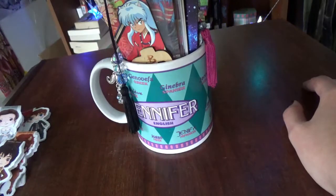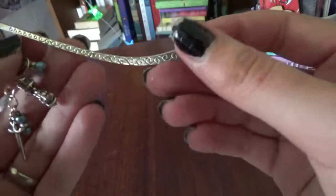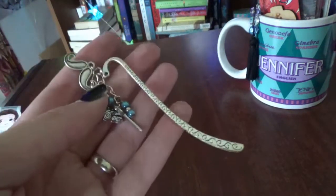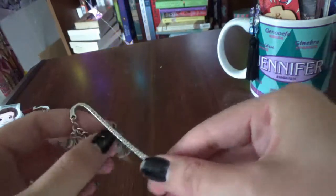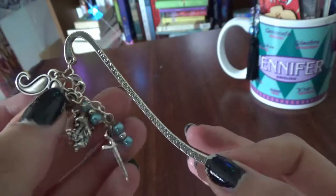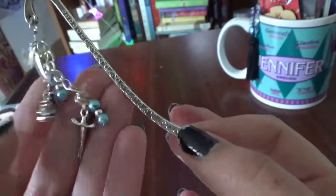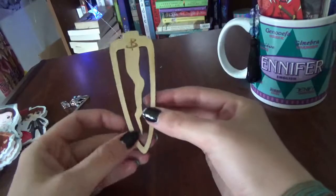I'll show you them now. I've got a more recent acquisition I got on Etsy — I'm forgetting the shop name but I'll put a link in the description. I'll also try to link these other shops. Anyway, it's a Murder on the Orient Express special bookmark — it's got Poirot's mustache, a train, and a dagger. I really love this one.